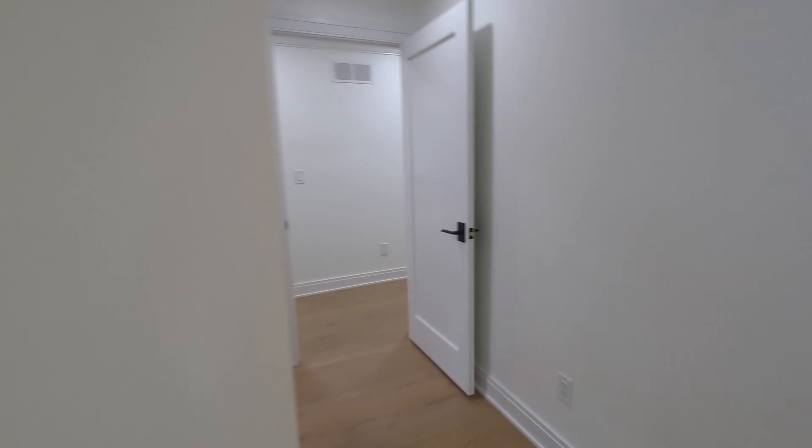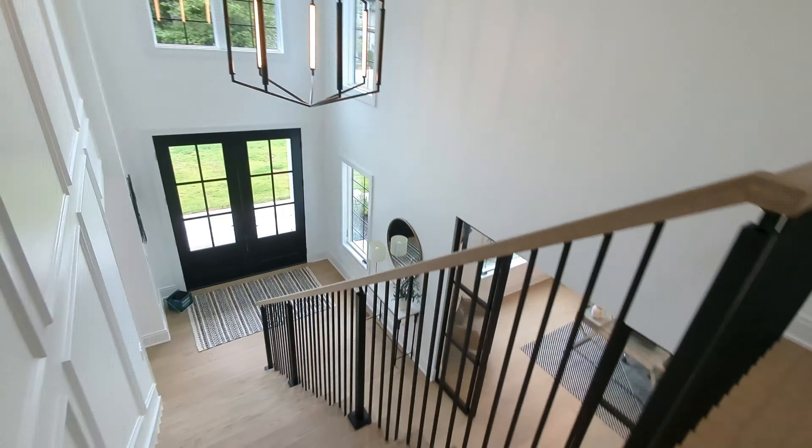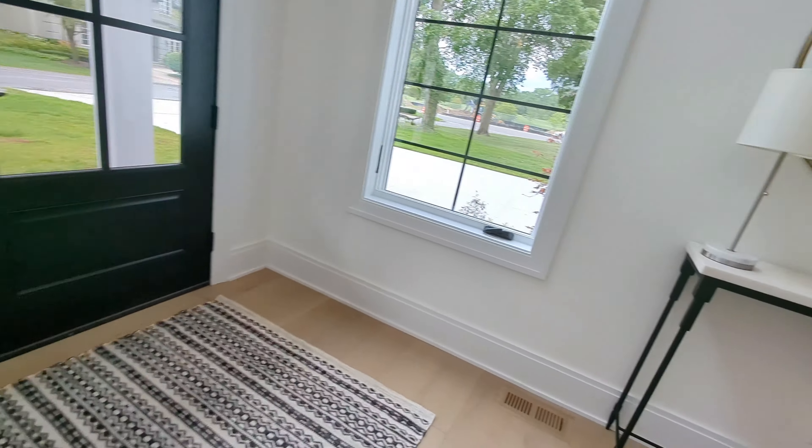Now let's check out the basement. The first time I toured this house, the basement was the first thing I saw and I did a quick Instagram reel because I was amazed by it. The bomb shelter is over there, but we'll go over here first.